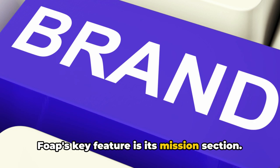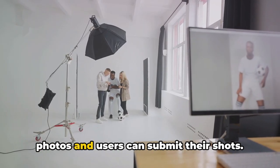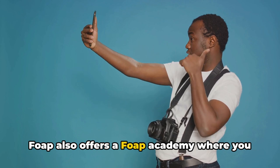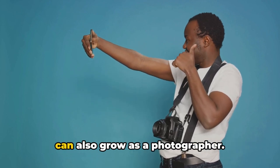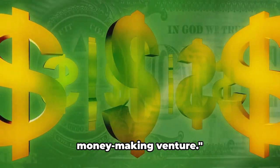FOAP's key feature is its mission section, where brands post specific requests for photos and users can submit their shots. If your photo is chosen, the payout can be quite significant. FOAP also offers a FOAP Academy where you can learn more about photography and enhance your skills. So not only can you earn money, but you can also grow as a photographer. FOAP turns your photography hobby into a money-making venture.